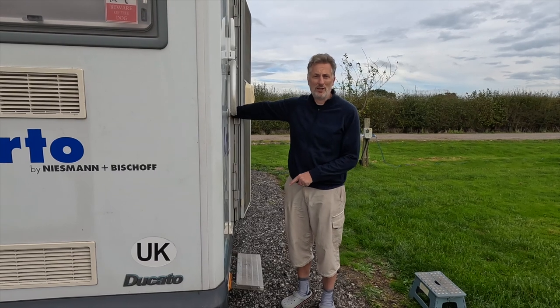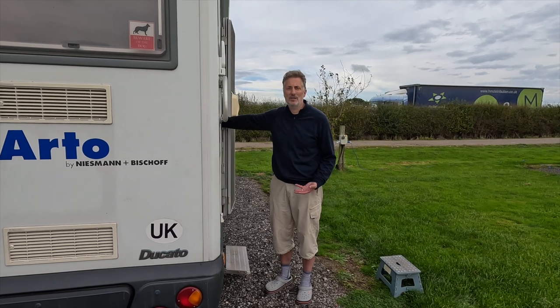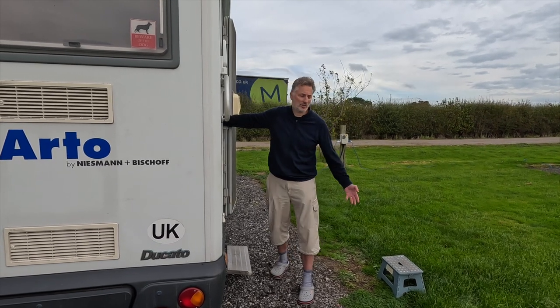One thing we haven't addressed is this step — it's not very securely fastened to the bottom of the vehicle, so we actually bring our own step to use to board the van.